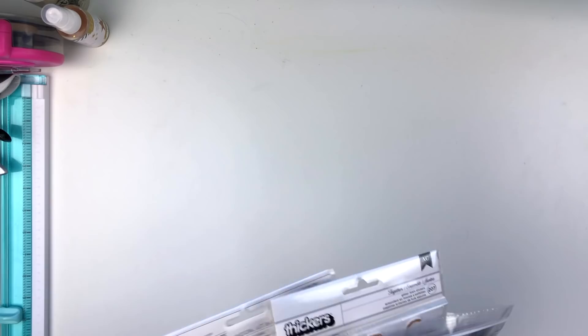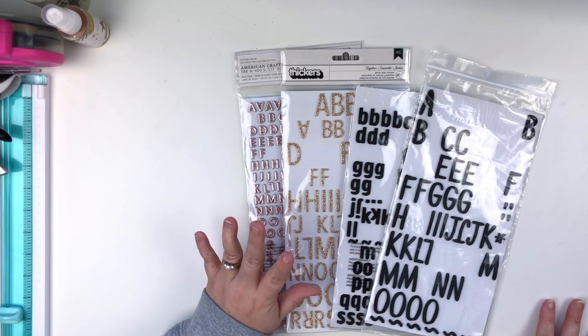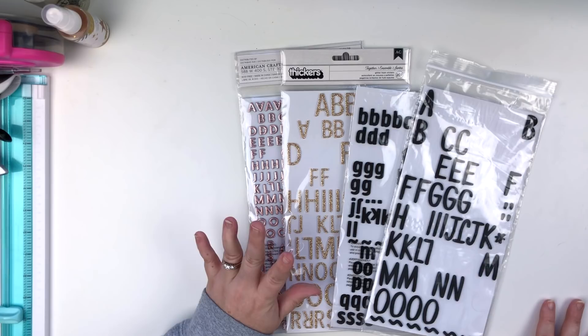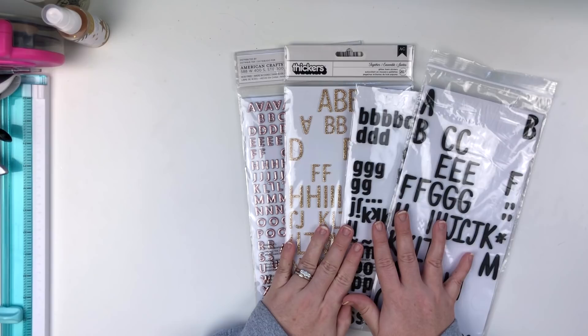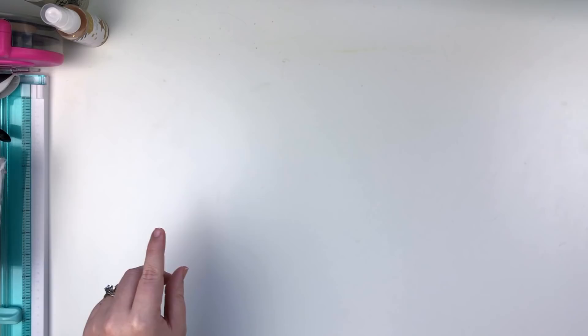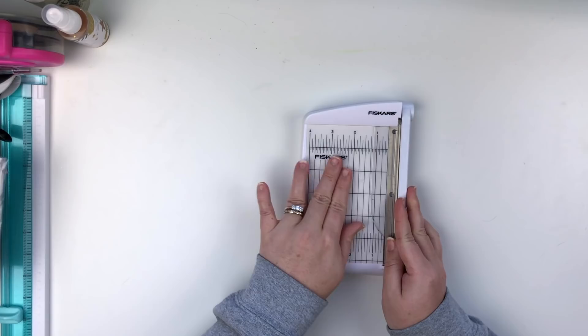Next we have Thickers — I absolutely love them and don't know what I'd do without them. To be honest, I prefer foam Thickers over chipboard Thickers. I feel like they stick better and I just like them way better. I would absolutely miss Thickers if they were not here.